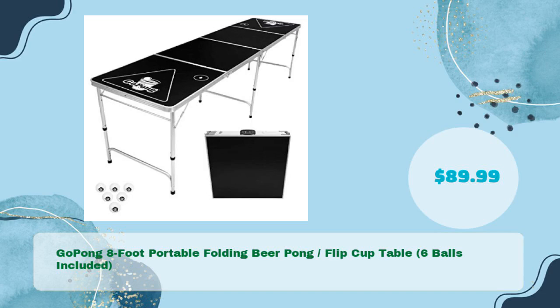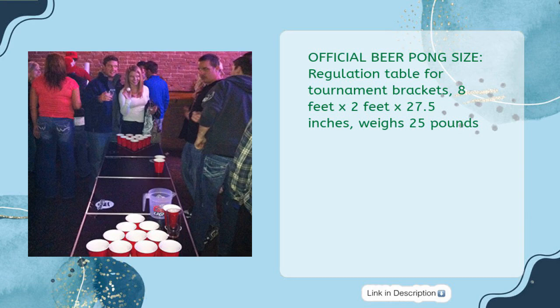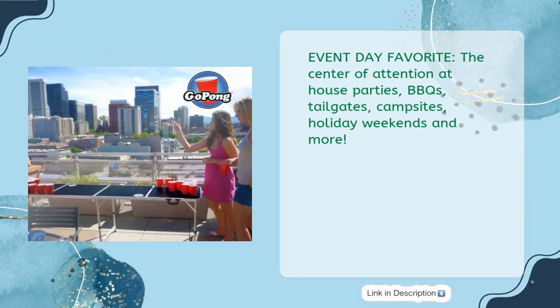Upgrade your party with this portable eight foot beer pong table made of high strength yet lightweight aluminum. Six pong balls included. Official beer pong size regulation table for tournament brackets: eight feet by two feet by 27.5 inches, weighs 25 pounds. Event day favorite — the center of attention at house parties, BBQs, tailgates, campsites, holiday weekends, and more.